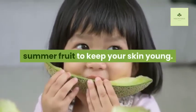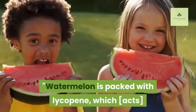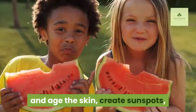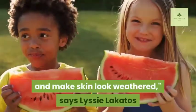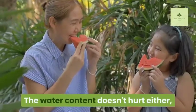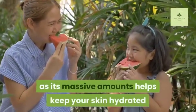Eight: Watermelon. Treat yourself to a slice of this summer fruit to keep your skin young. Watermelon is packed with lycopene, which acts as a natural sunblock protecting it from ultraviolet rays that damage and age the skin, create sunspots, and make skin look weathered, say the Nutrition Twins. Its massive water content also helps keep your skin hydrated and plump.